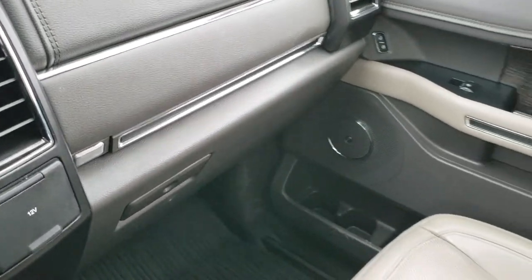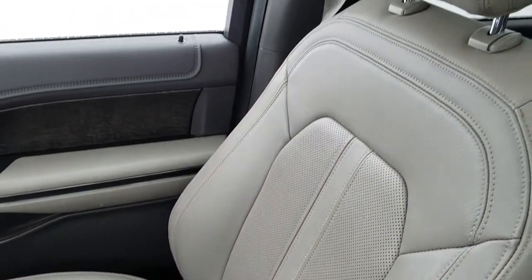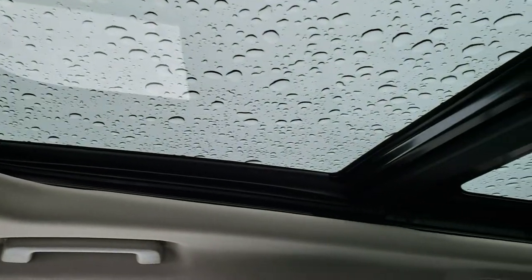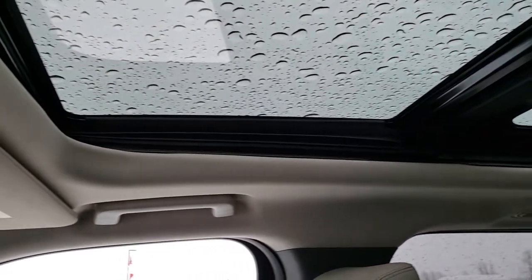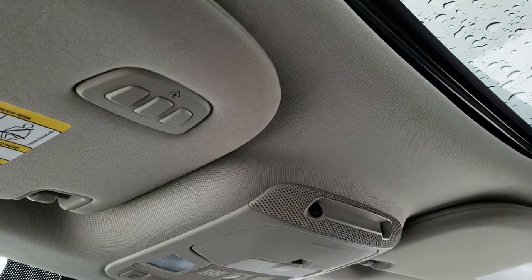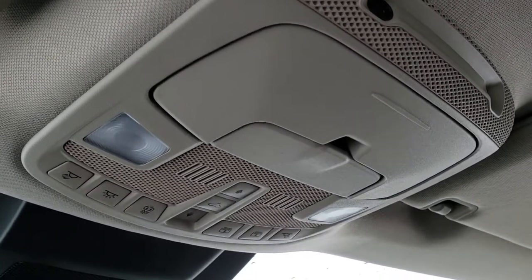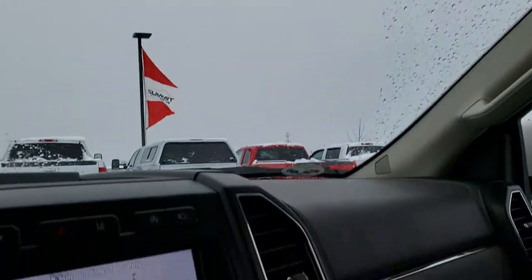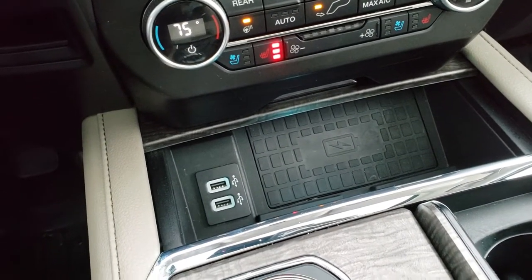You get the dual glove box on that side. The passenger seat is absolutely perfect as well — no rips or tears. This one does have the panoramic vista roof, or dual-pane sunroof as some people call it. It has the HomeLink buttons up there for your garage doors, security systems, and lighting systems. Then you have all your controls for that sunroof and map lighting. One last thing to point out: it does have the wireless charge pad for your cell phone.